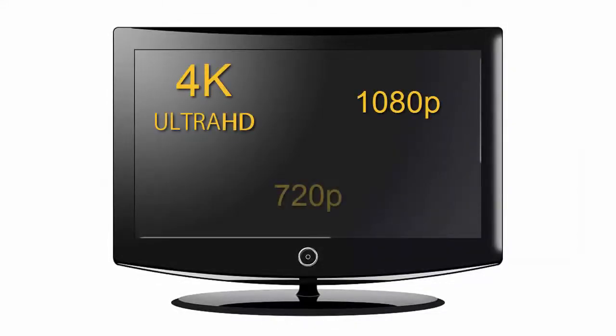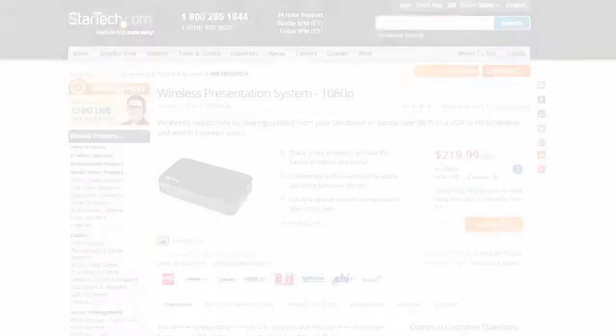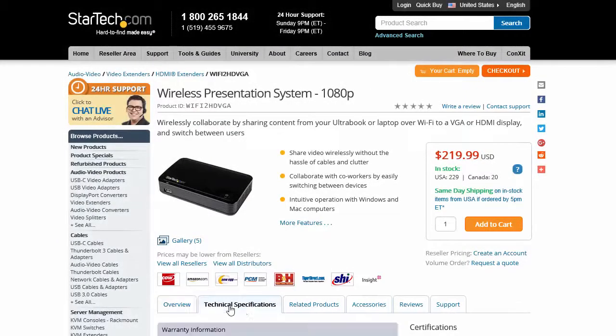If you require a specific resolution or refresh rate, make sure your video extender will support this. Compatible resolutions and refresh rates are listed on the individual product pages on the Technical Specifications tab.